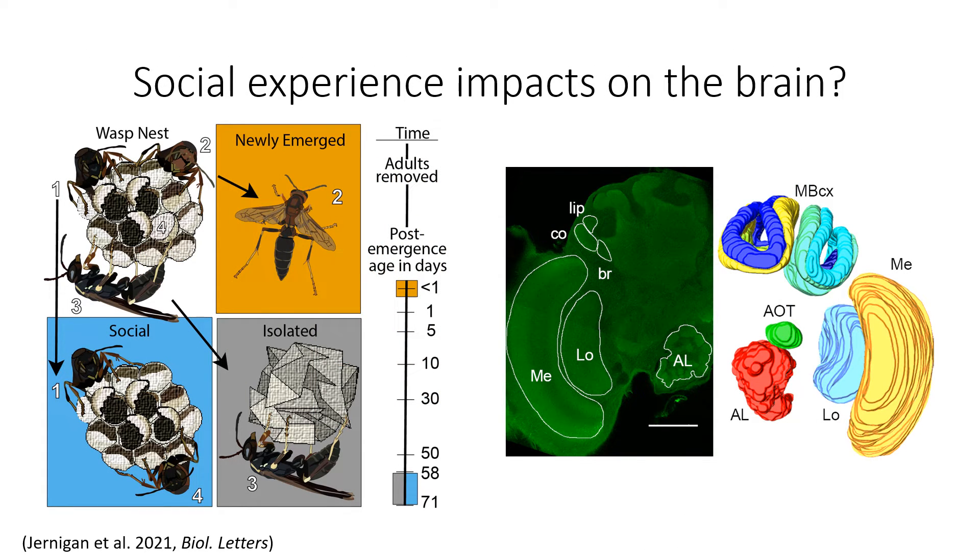We decided to ask how social experience impacts development of the brain in this system. We had three treatment groups: newly emerged individuals sacrificed less than 24 hours post-adult eclosion, and two mature treatment groups aged between 58 and 71 days — those housed socially and those isolated for their entire adult lives. We dissected the brains of these three treatment groups, stained for a synaptic marker, and reconstructed various sensory and sensory integration centers in the brain — specifically the medulla and lobula (visual input centers), the antennal lobe (olfactory input), the anterior optic tubercle (AOT, a visual glomerulus in the central brain), and the mushroom body calyces, which integrate multiple sensory modalities and are thought to be involved in learning and memory across insects.